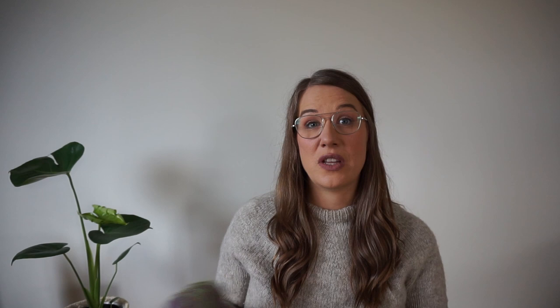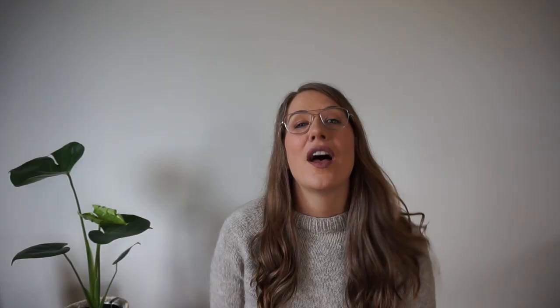So for my handspun socks, I think what I'm going to do is just grab the other end of this ball and start working on the heel, so that on the foot I don't have a jarring color change. Since it's kind of a gradient, I don't want a line on the foot where I've stopped to do the heel and then started knitting again. I haven't worked too much on them in the past two weeks but I just wanted to show you guys these amazing colors that are starting to happen.